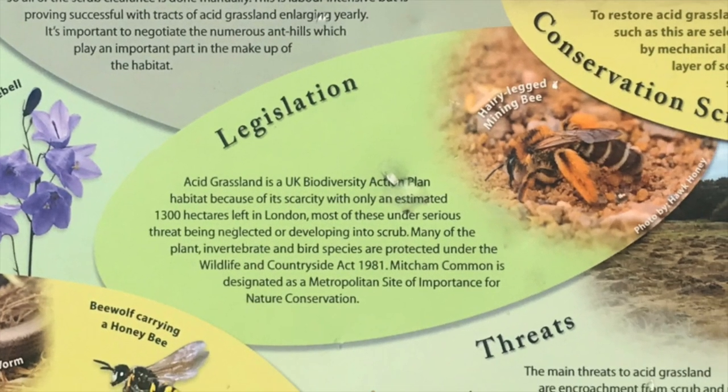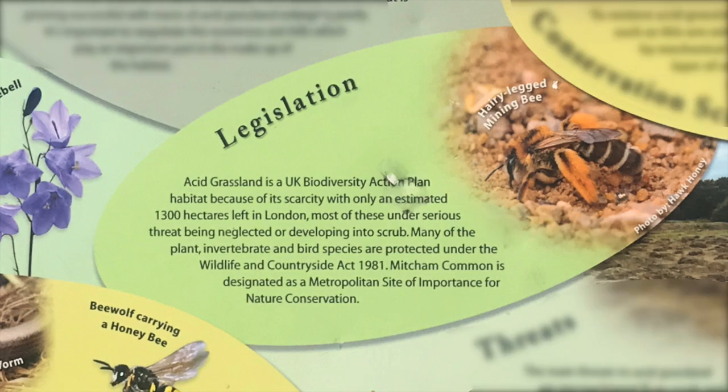Legislation: Acid grassland is a UK Biodiversity Action Plan habitat because of its scarcity, with only an estimated 1,300 hectares left in London, most of these under serious threat — being neglected or developing into scrub. Many of the plant, invertebrate, and bird species are protected under the Wildlife and Countryside Act 1981. Mitcham Common is designated as a metropolitan site of importance for nature conservation.